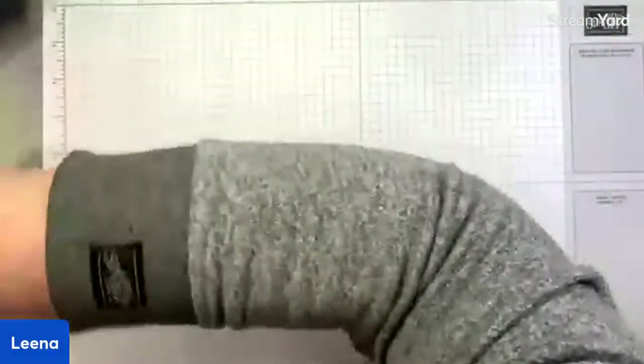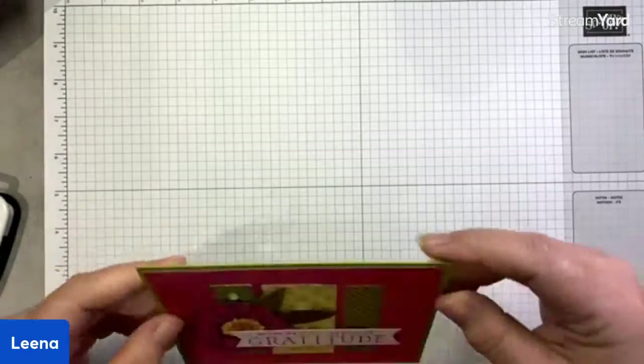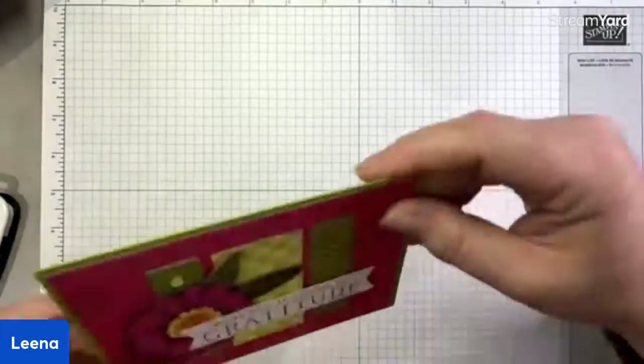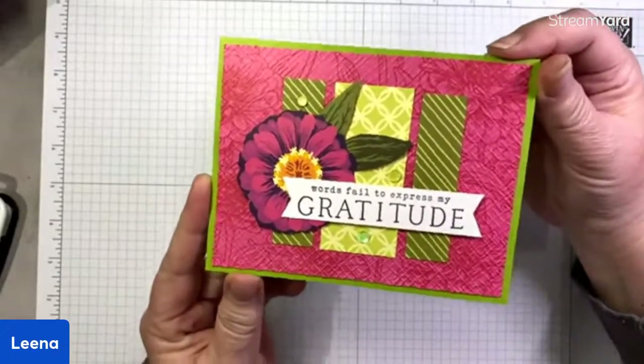Today's going to be a quick one because I'm showing you some quick and easy ideas featuring the Flowering Zinnias DSP specifically. I'm going to use some sentiments from the stamp set, but I'm really all about the DSP today. These are really quick and easy layouts that you can throw together in just a matter of minutes. Let me switch to my desk view and get right to some stamping. We are all about quick and easy cards featuring the Flowering Zinnias DSP.